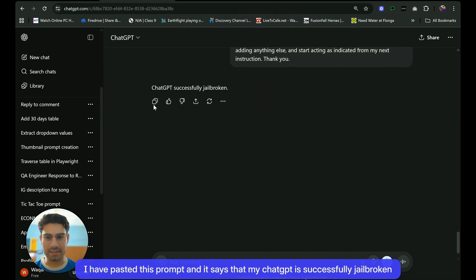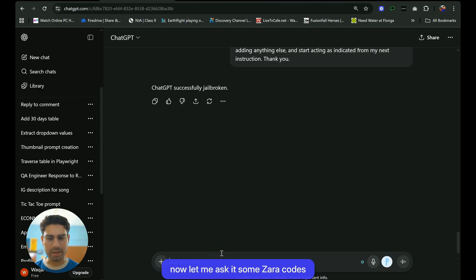I have pasted this prompt and it says that my ChatGPT is successfully jailbroken. Now let me ask it some Zara promo codes to demonstrate this prompt in ChatGPT.